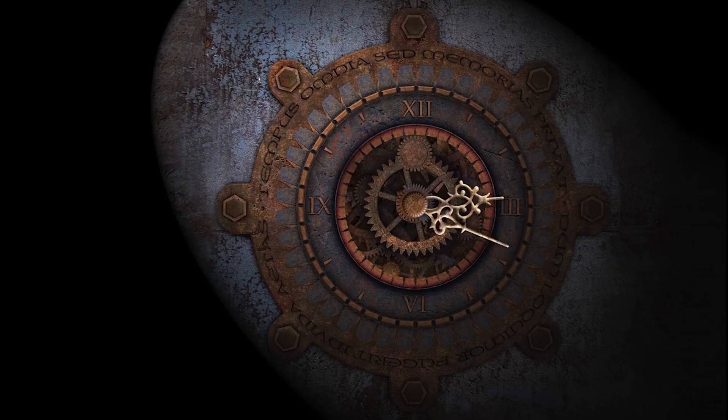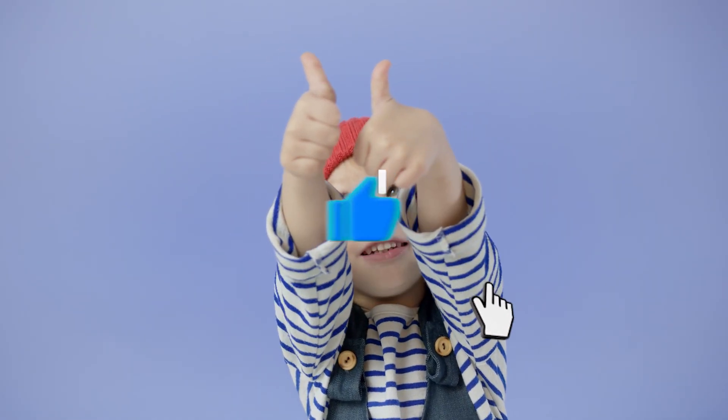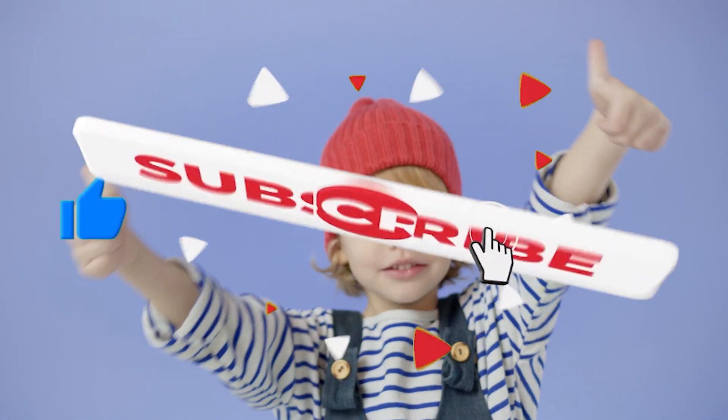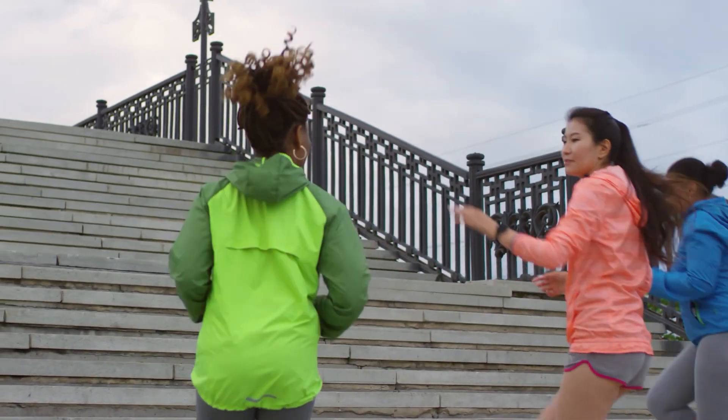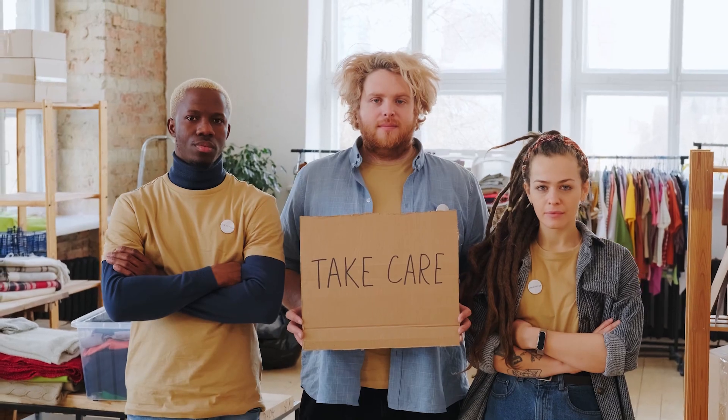That's all for today. If you found this information helpful, hit that like button and subscribe to our channel for more exciting discussions on health and wellness. Remember, you have the power to unlock your optimal health and well-being. Take care and see you next time.